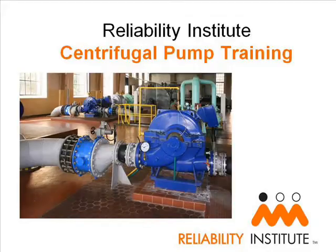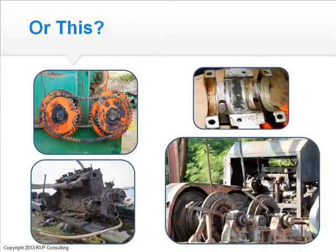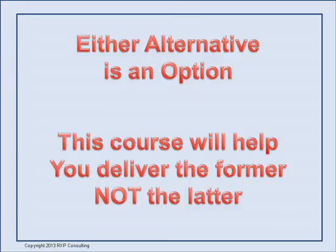The Reliability Institute presents Centrifugal Pump Training. Centrifugal pumps are a critical component of most industries. Keeping them operating reliably is everyone's job. This course is focused on the operators, the first line of defense, but also presents information immensely valuable for everyone else. Which would you like to have: reliable operation, or the alternative? This course will help you deliver the former and not the latter.